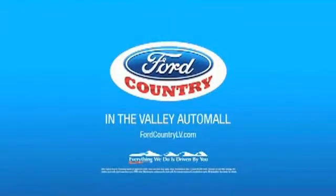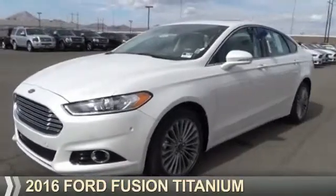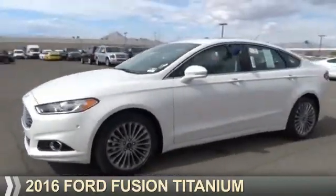Visit Ford Country in the Valley Auto Mall today. Presenting the 2016 Ford Fusion.